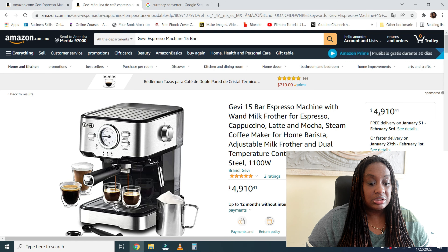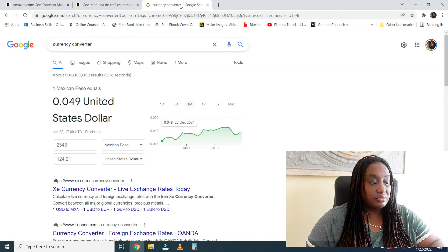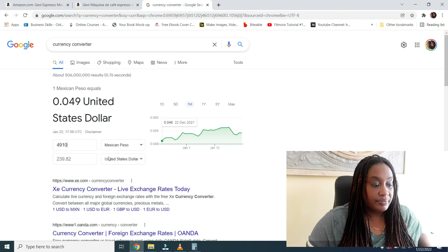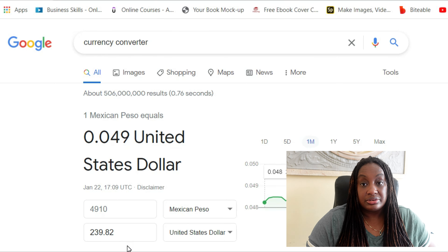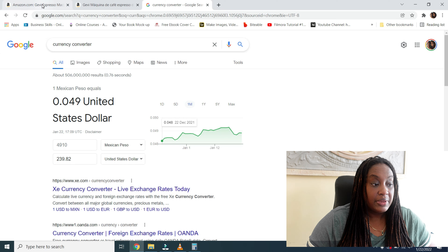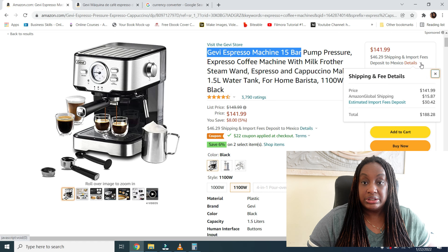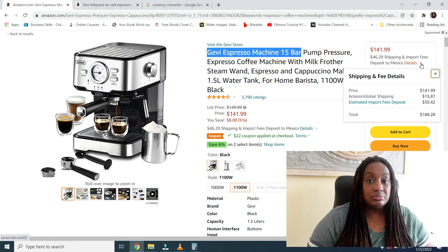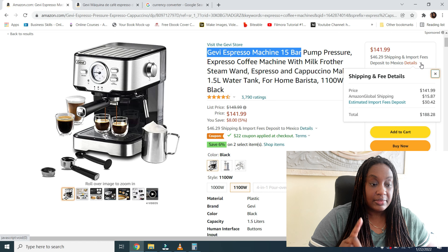If you want to break that down further, you can click and it'll show you Amazon Global Shipping, how much shipping costs, and then your import fees — with a total of $188.28 USD. This is not in pesos. So I'm going to cut and paste this same machine and bring it over to Amazon MX to see how much it costs there.